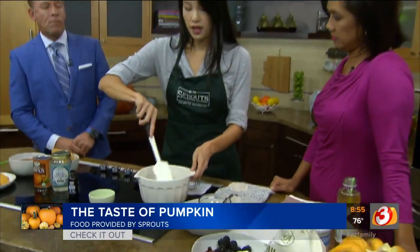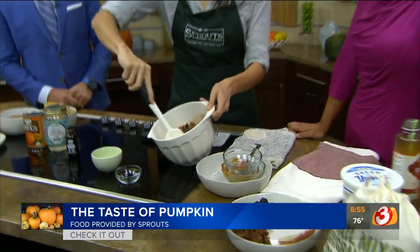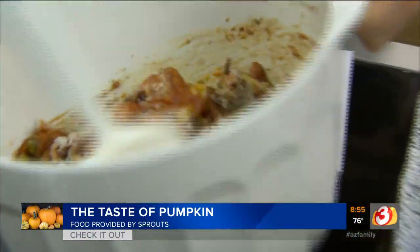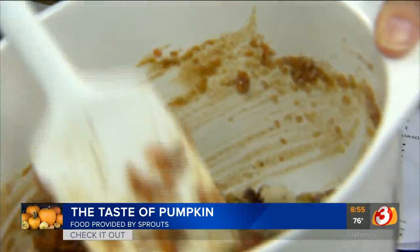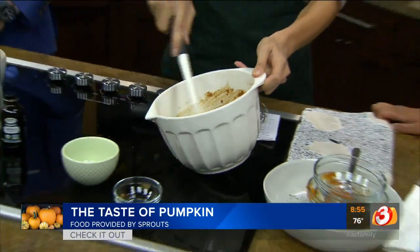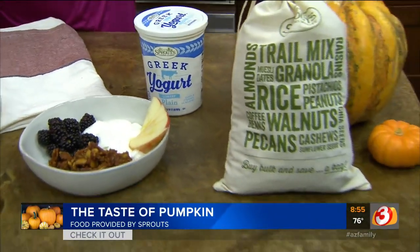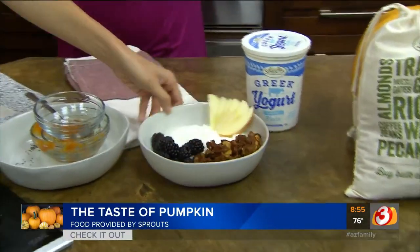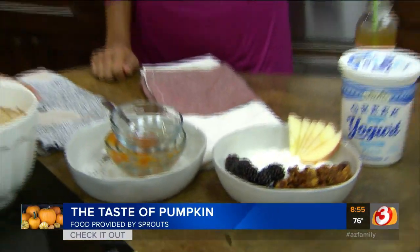So this just gets a good mix, and it's going to turn out pretty moist, but when you bake it at 325°F for about a half hour, it'll get nice and crispy. I was making this at home and my house just smelled like pumpkin and all of those warm spices. You can serve it with some Greek yogurt and some fruit. It's gluten-free too, nice and crispy and has all of that nice spice. Oh, that's delicious.